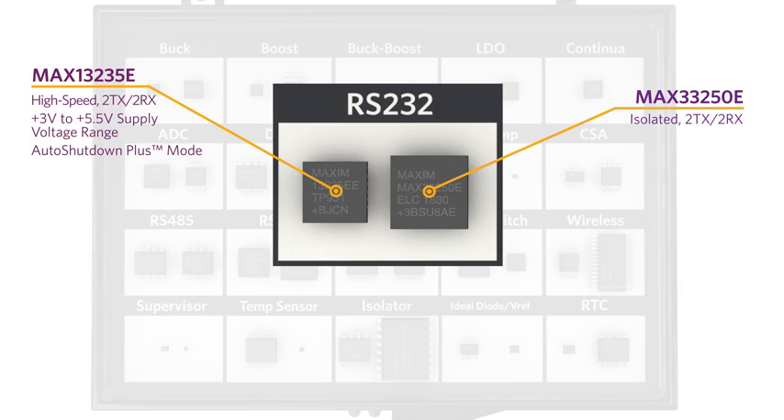The MAX33250E is an isolated 2x2 1 megabit per second RS232 transceiver that operates from either a 3.3 volt or 5 volt supply.